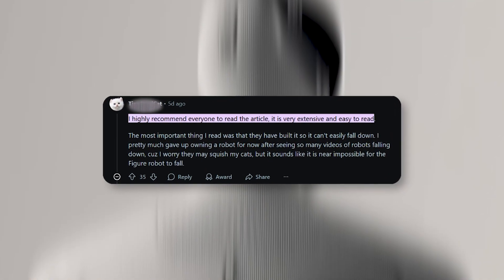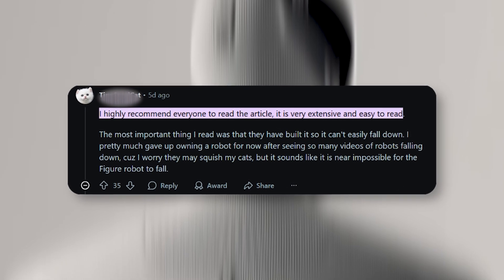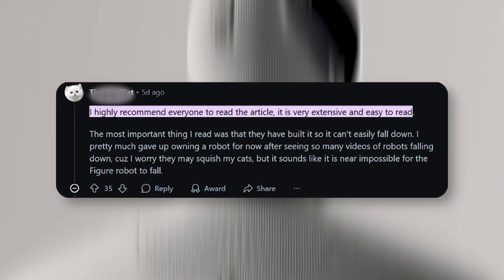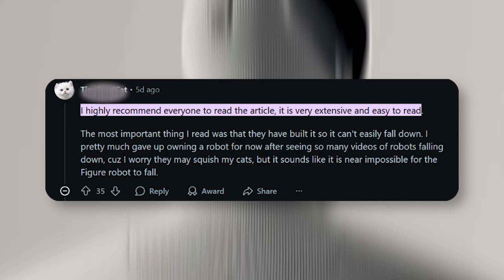A commenter pointed out their awe for this, saying, "The most important thing I read was that they've built it so it can't easily fall down. I pretty much gave up owning a robot after seeing so many videos of robots falling down because I worry they may squish my cats. But it sounds like it is near impossible for the Figure robot to fall."